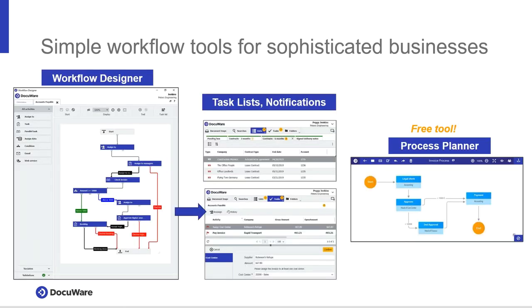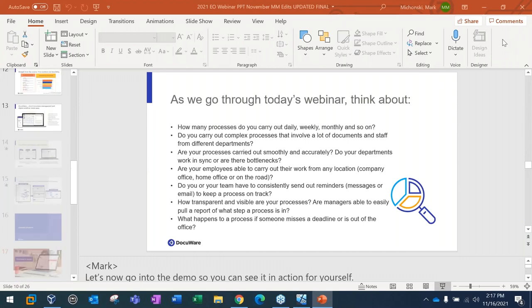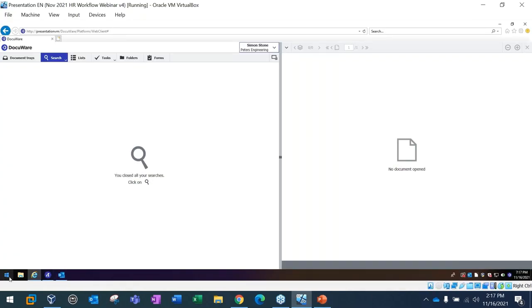Today we're going to talk about how workflows are created in DocuWare and the flexibility you have, how work is delivered to people, and how you can monitor that work once a workflow is triggered. I'm also going to share a free tool called our Process Planner that will allow you to build out and document the process you're experiencing today, so you can share it with your partners and sales representatives and collaborate on how DocuWare could be configured to meet your particular needs.